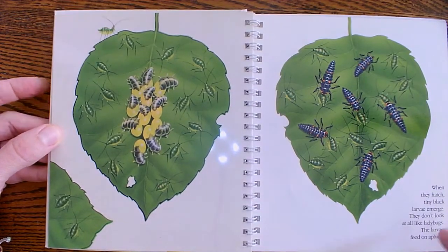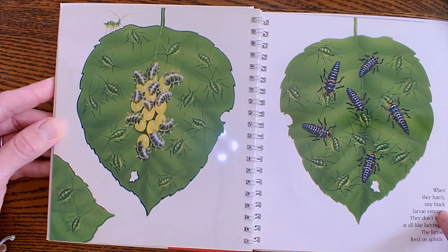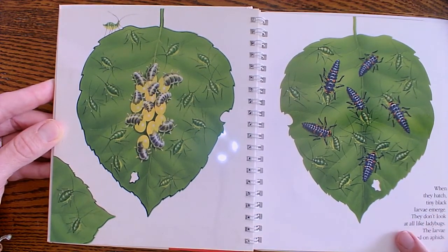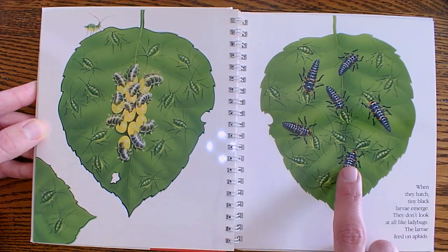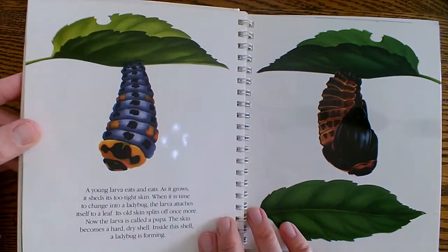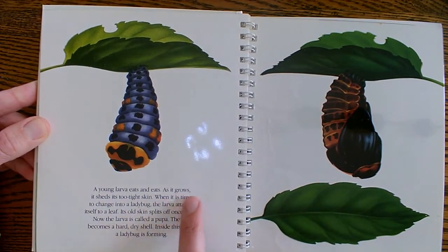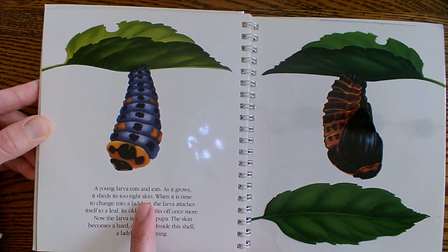And then when they hatch, tiny black larvae emerge. And they don't look at all like ladybugs yet. Then the larva feed on the aphids. A young larva eats and eats. As it grows, it sheds its too-tight skin — we just learned about that with the caterpillar.